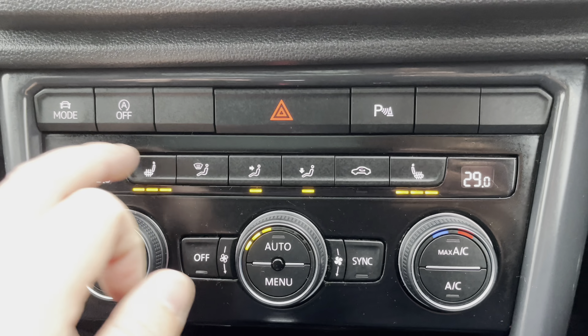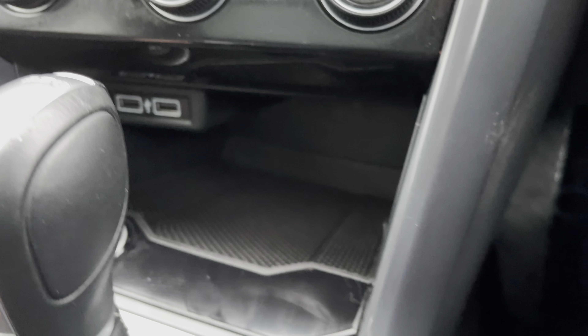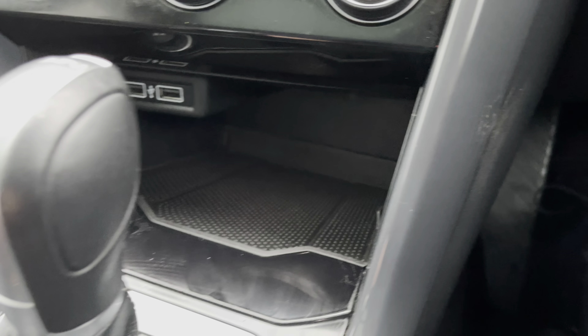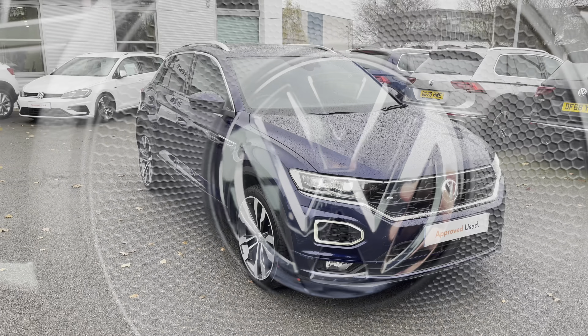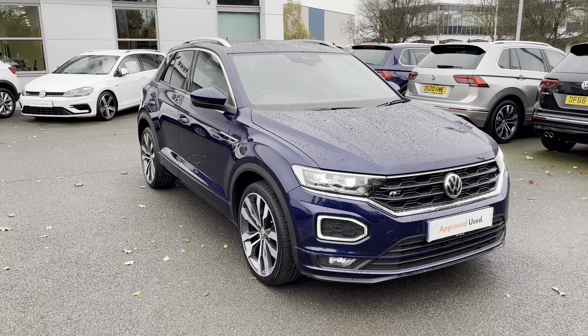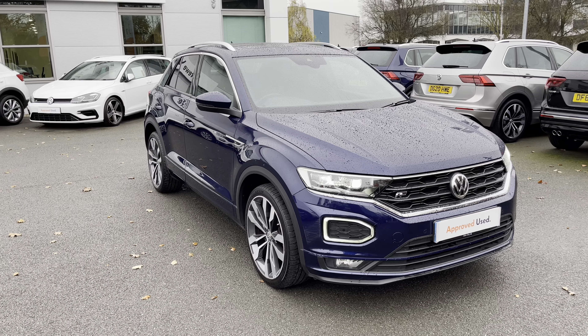Various vehicle settings can also be optimised throughout the car to personalise it to your individual tastes. To keep you warm, a two-zone climate control system can be operated from the screen or the physical rotary dials. These are complemented by the winter pack heated front seat technology, which is great for the coming winter months.